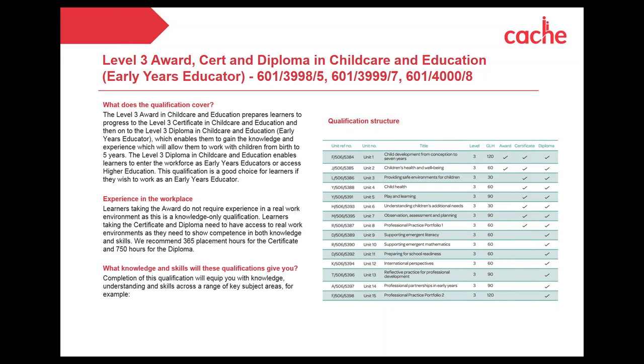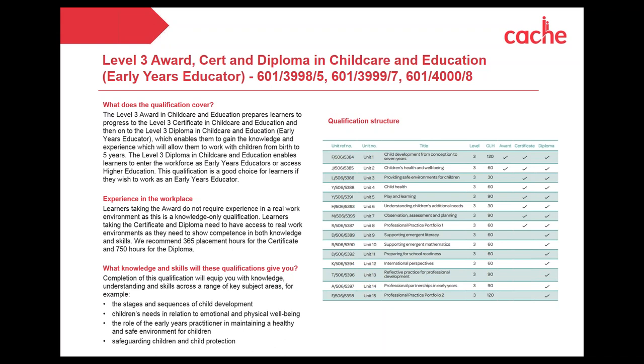The knowledge and skills gained will equip learners across key areas such as: stages and sequences of child development; children's needs in relation to emotional and physical well-being; the role of the early years practitioner; maintaining a healthy and safe environment; safeguarding children and child protection; and theoretical approaches to play and learning. Our qualifications are redeveloped in partnership with the sector skills councils — Skills for Care and Skills for Health — to ensure they are as up-to-date as anything in the sector.